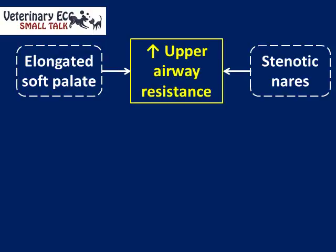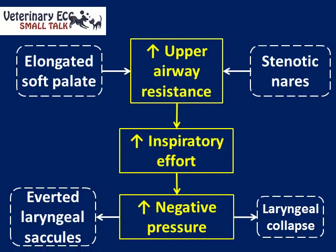The two predominant primary abnormalities are an elongated soft palate, which obstructs the laryngeal area, and stenotic or narrowed nares. As a result of this increase in upper airway resistance, the dog breathes with increased inspiratory effort, and the consequence is an increase in negative pressure during inspiration. This has consequences predominantly on soft tissues, and the main one we're concerned about is eversion of the laryngeal saccules.